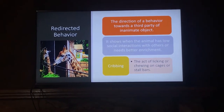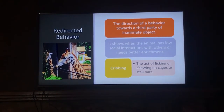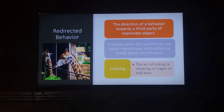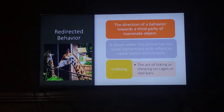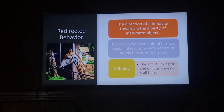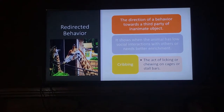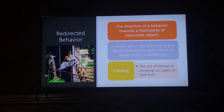Redirected behavior is the direction of behavior towards a third party or inanimate object. In this example we have a giraffe chewing on its bars. This is known as cribbing. These types of behaviors should be noted in the assessment of their welfare because it could mean that they have low social interaction with others in the enclosure, or they do not have the proper enrichment needed.